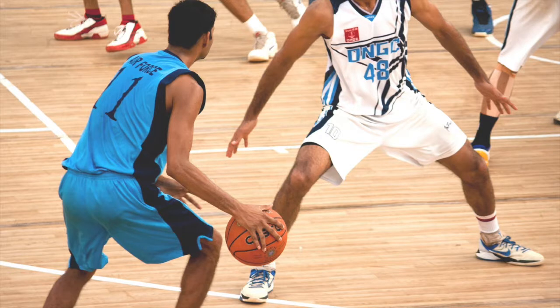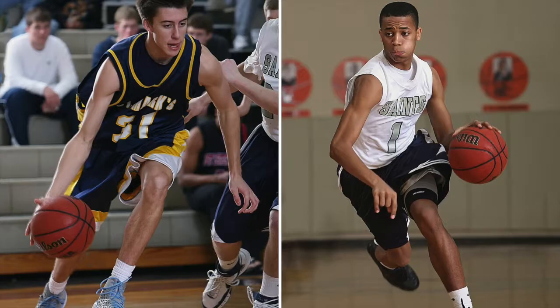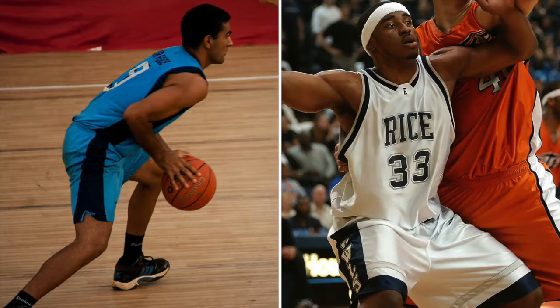A couple of things I noted watching the games were the players' body positions and how I often saw them running. On the court, while players clearly run and jump a lot, so much of their time is spent in a squat-like position. Their knees are bent, their hips are bent, they're often leaning forward a little — whether they're dribbling the ball, moving to get into position to take the ball, or defending and blocking another player.